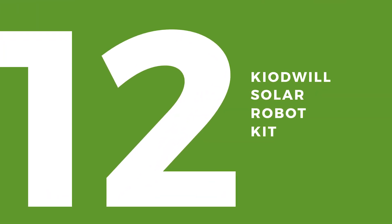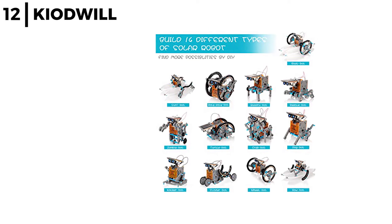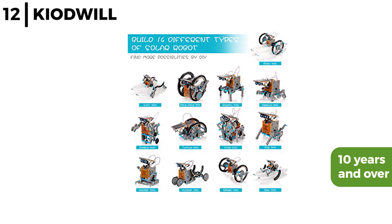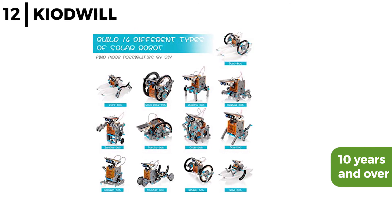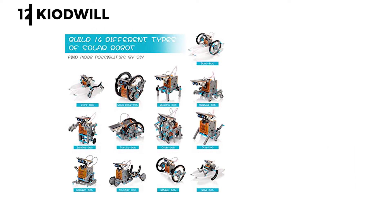The next fun STEM kit is the Keyodwill Solar Robot Kit. This 14-in-1 solar robot kit is suitable for children over the age of 10, who can explore technology to build robots that are powered by the sun — so no batteries are required — making this a fun, challenging way to develop hand-eye coordination, logical thinking, and spatial awareness, as the robots walk on land or float on water.